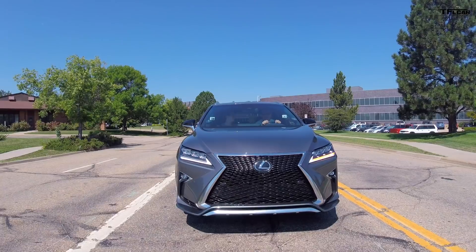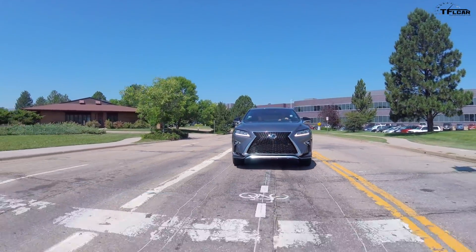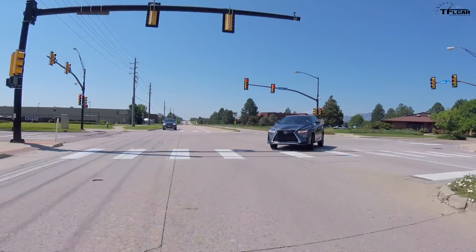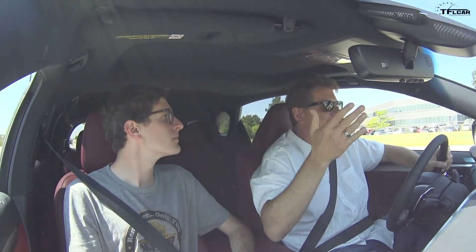So Tommy, I've got a question for you. What's the most popular car that Lexus sells in America? It is this car, the Lexus RX. Last year, 2017, Lexus sold over 108,000 RXs in the United States, out of over 300,000 cars total. So over a third of them were the RX. So why is this car so popular?